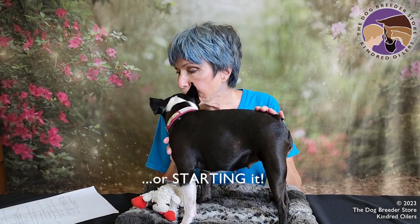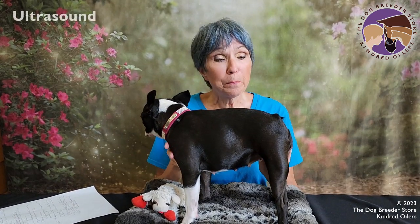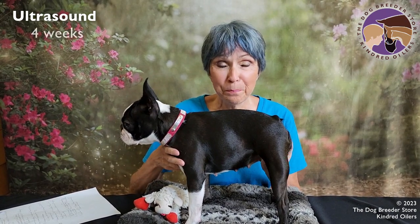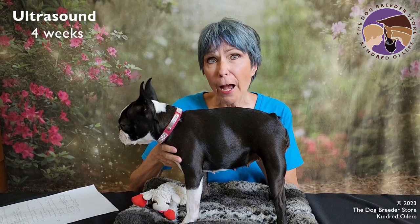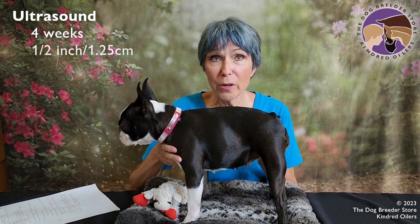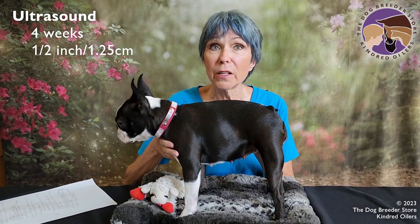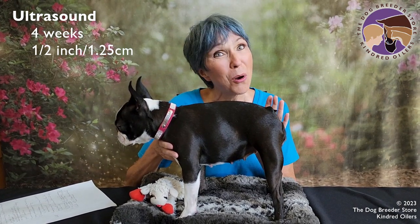You can also run an ultrasound. You don't want to do that earlier than about four weeks after you breed them. The babies are about a half inch in diameter at that point so you can see the entire baby. If you run an ultrasound later than that you're only going to see parts and pieces.